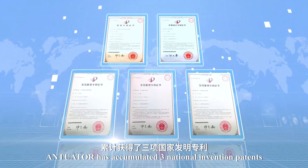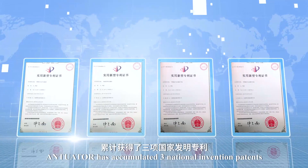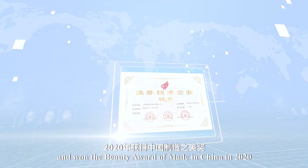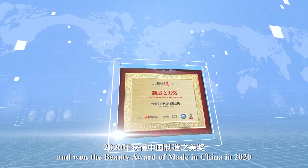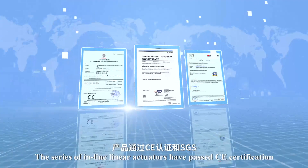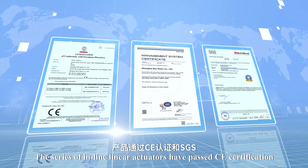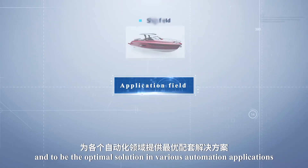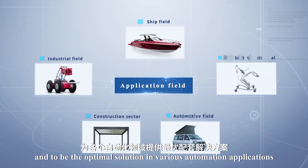Antuator has accumulated three national invention patents, 20 utility model patents, high-tech enterprise, and won the beauty award of Made in China 2020. The series of inline linear actuators have passed CE certification and are the optimal solution in various automation applications.